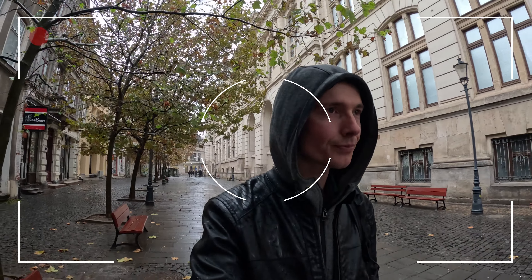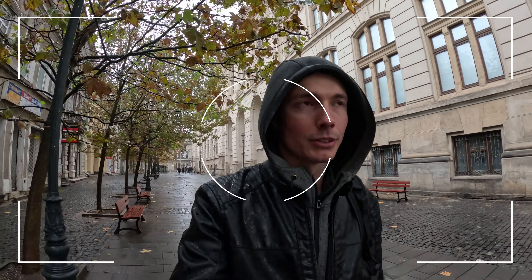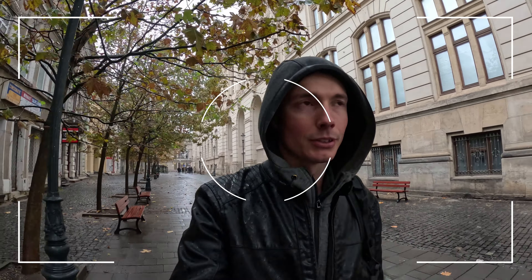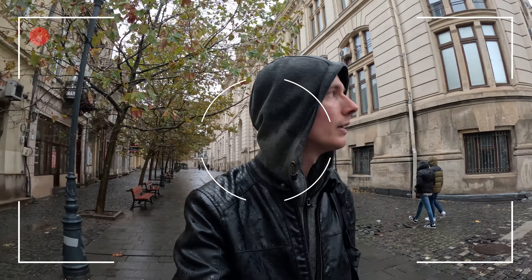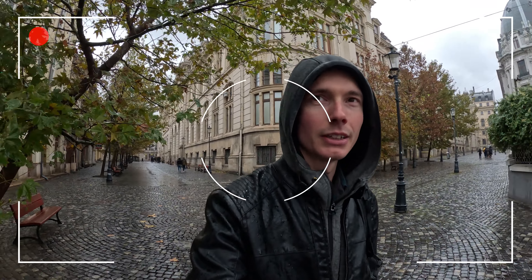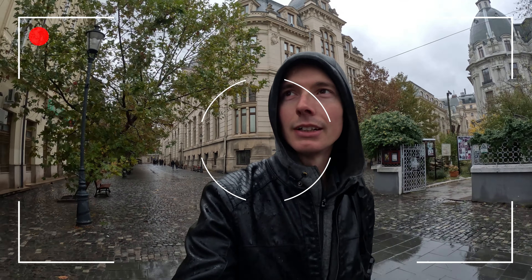It's raining again, of course. Always when I visit capital cities, it's raining. I don't expect it to stop. The good thing is there are not a lot of people around, but the bad thing is I get wet.